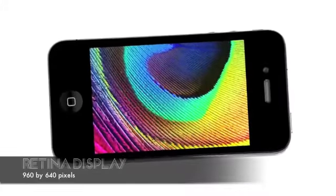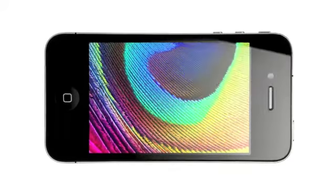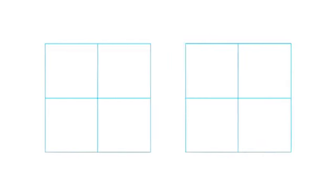Another thing we're really excited about on the new iPhone 4 is the retina display. It's the highest resolution display ever built into a phone. At 326 pixels per inch, you get four times the pixels as before. So instead of the fuzziness of individual pixels, you get smooth, continuous shapes and tone.